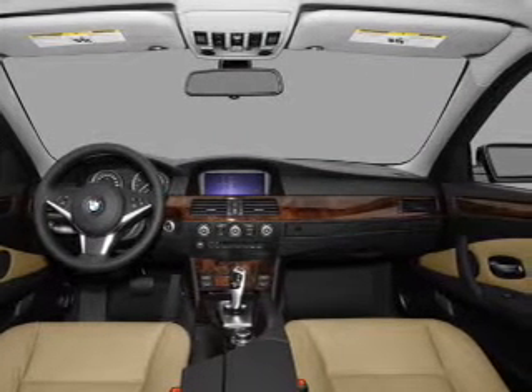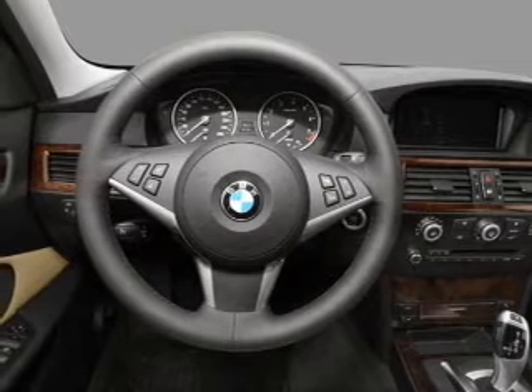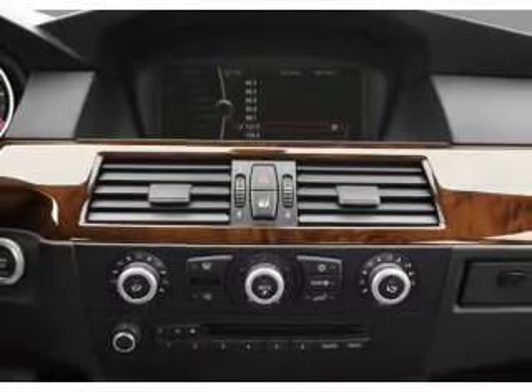Air conditioning, power door locks, power windows, power steering, cruise control, power mirrors, an alarm system, an AM/FM stereo with a CD player. Call today to schedule a test drive.